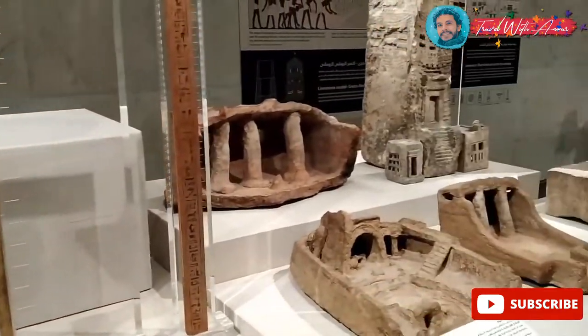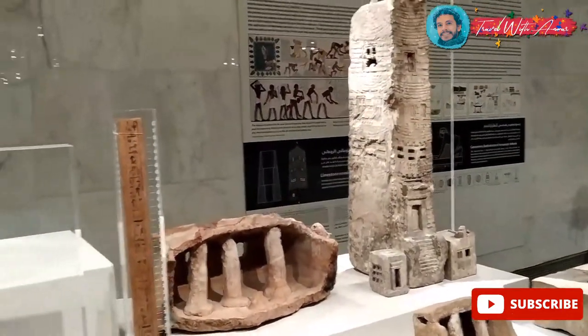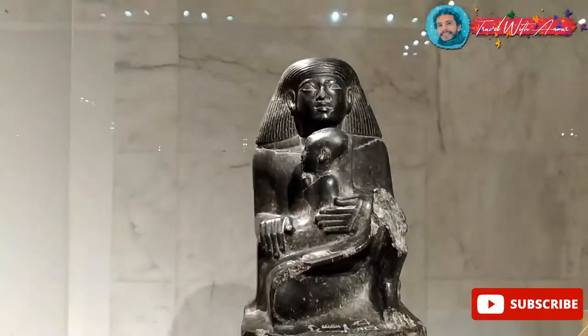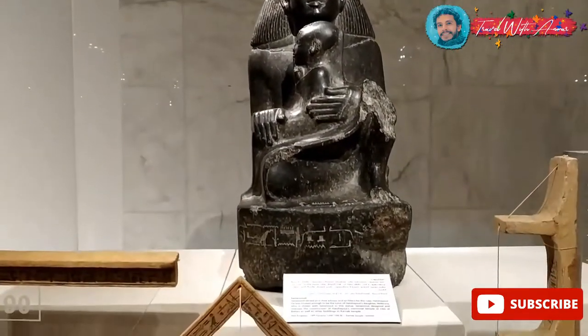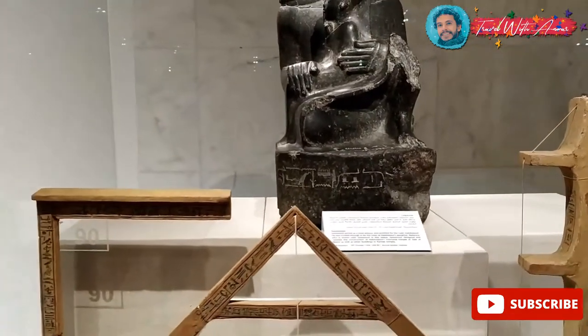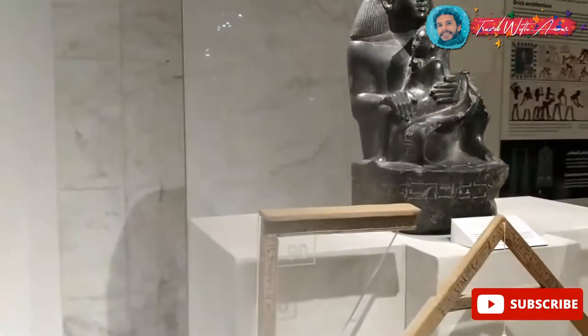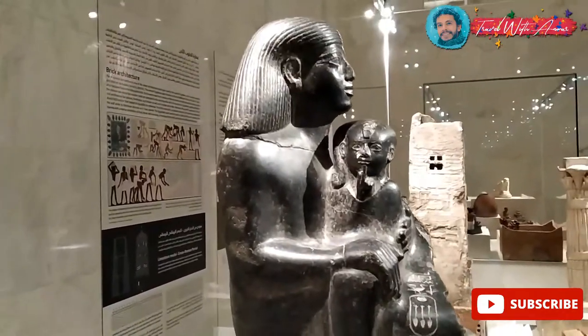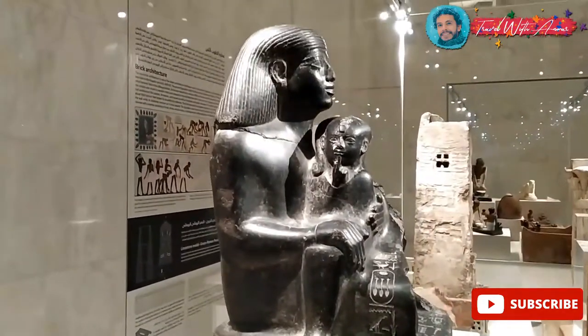This represents how ancient Egyptians were very advanced in engineering and architecture — their way of building. And this one over here is Senenmut. Senenmut was a very important engineer, especially at the time of Queen Hatshepsut. He's the one who designed and built the Temple of Deir el-Bahari.